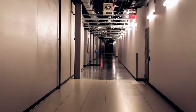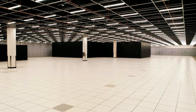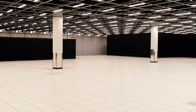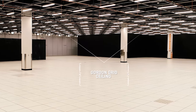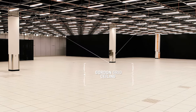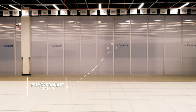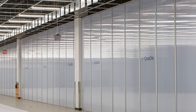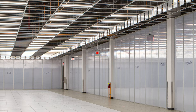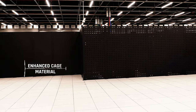The main perimeter hallway leads to two 30,000 square foot raised floor data halls. These halls boast key features such as a Gordon grid ceiling to allow for rapidly changing IT environments, overhead cable distribution, and thermal protection. They also feature polycarbonate wall systems that are 200 times stronger than glass and offer superior dust reduction and thermal qualities. Enhanced cage materials offer better security and privacy.